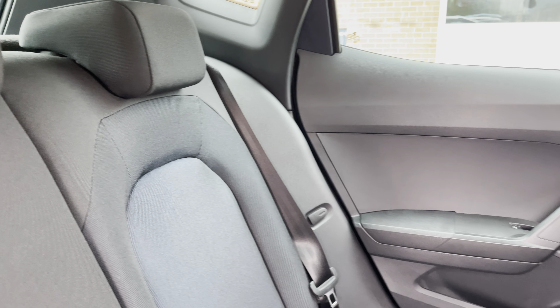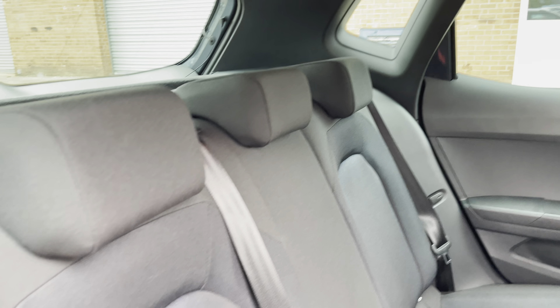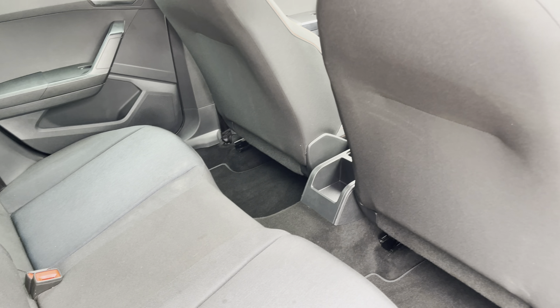Into the rear of the vehicle now and we can see the gorgeous full cloth seats on offer. These come equipped with ISOFIX points should you need to use them, and there is plenty of room to seat your passengers comfortably.